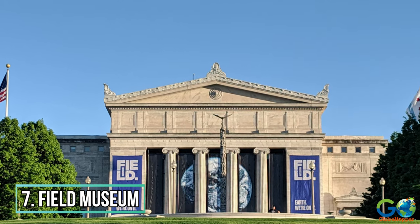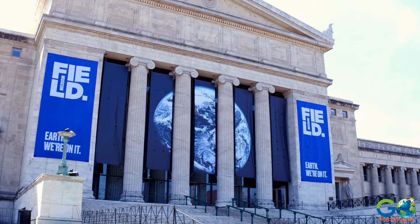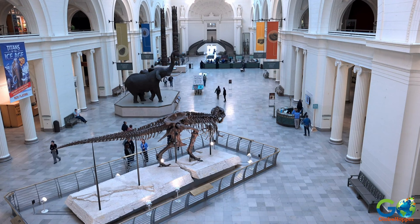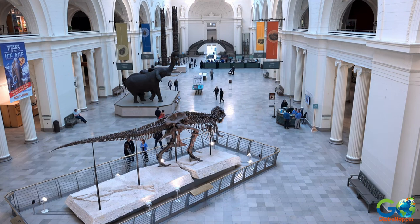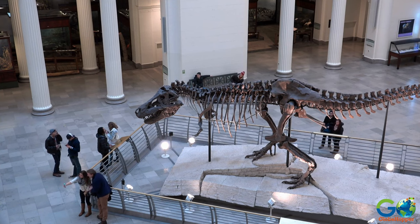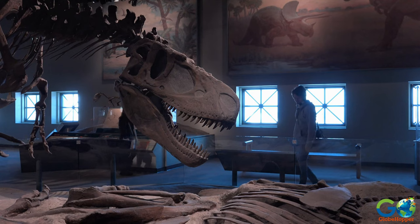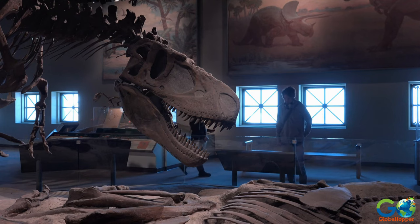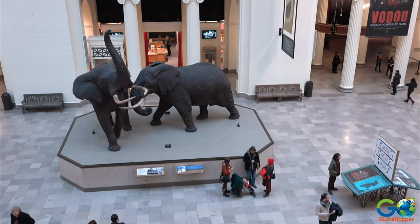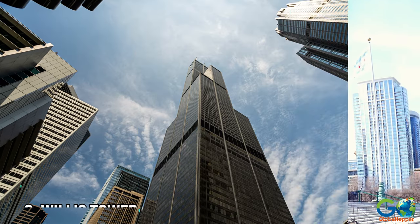7. Field Museum. This gallery attracts 1.65 million visitors every year and is one of the world's largest museums of natural history. With close to 40 million artifacts and specimens in the collection, the permanent exhibitions include cultures across the globe, fossils, and space, to name a few. There are also travelling exhibitions that come and go, so research before you visit.